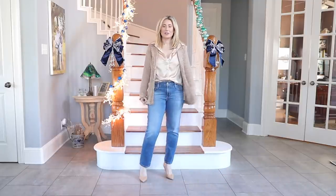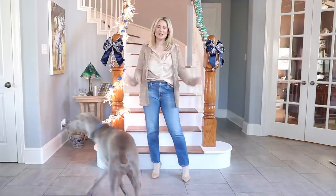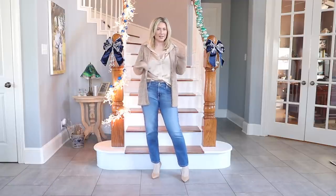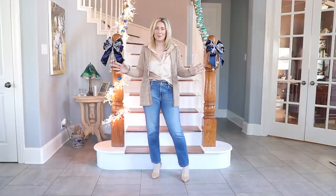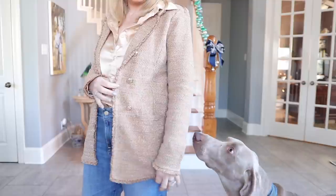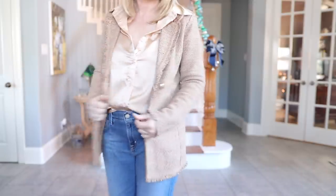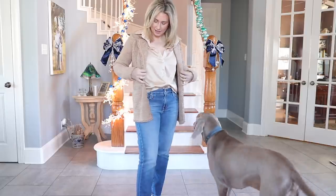For this outfit — not a lot of change from before, same shoes, same jeans. Let me get a little closer so you can see the details on this blazer from Chico's. It's very reminiscent of a Chanel-type tweed. I can't decide if it's a blazer or a cardigan — it's knit so it feels like a cardigan but cut like a blazer.